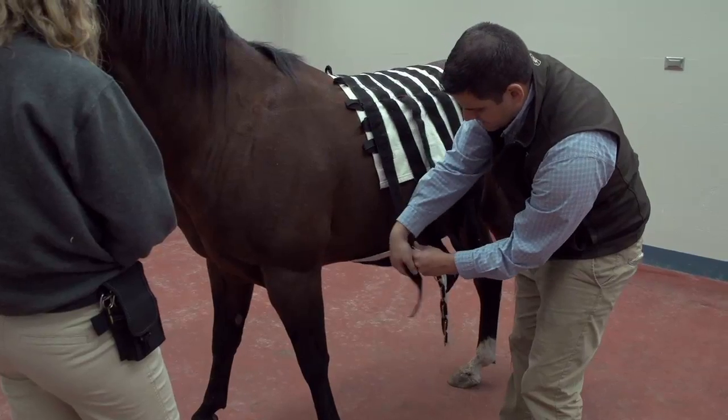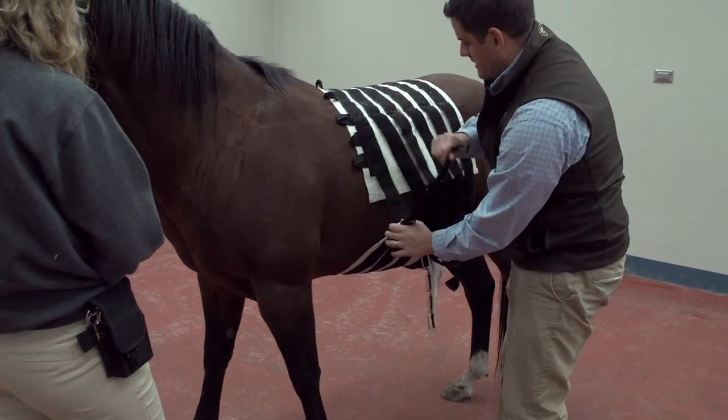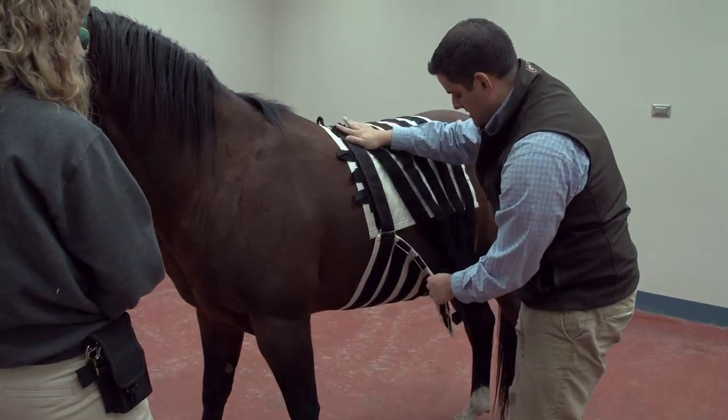The clinical relevance of that is hard to extrapolate from this study since these horses actually didn't have an incision. But based on what they found, if you want to put compression on the incision, the best product to use would be the CM hernia belt.